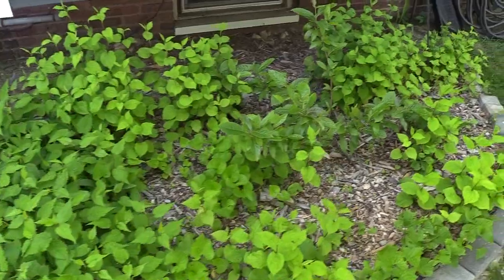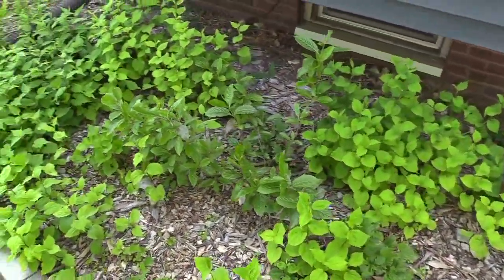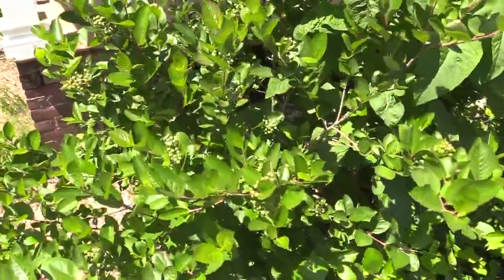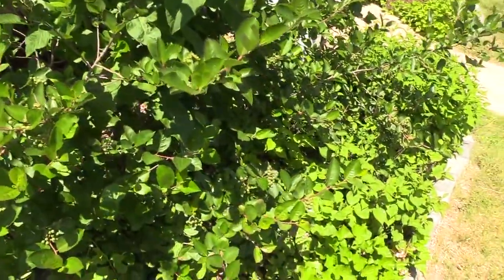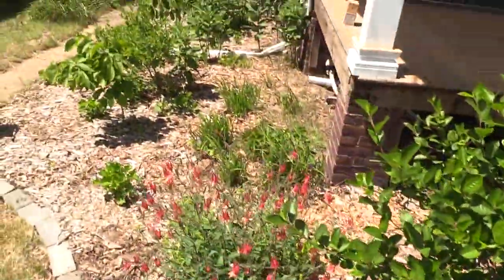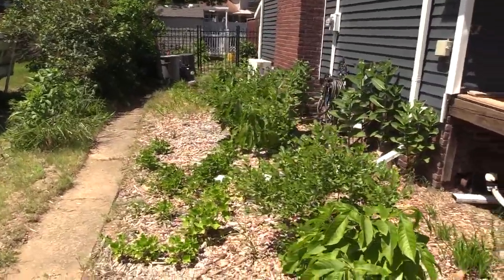Our native insects require native plants in order to lay their eggs, and their larvae then become caterpillars and all sorts of beautiful butterflies. But those caterpillars are what really feed our birds. So I'm trying to document the species that we see — I'm not great at insect ID but I'm trying my best. Whenever I see a new caterpillar I take a photo and get really excited about it.